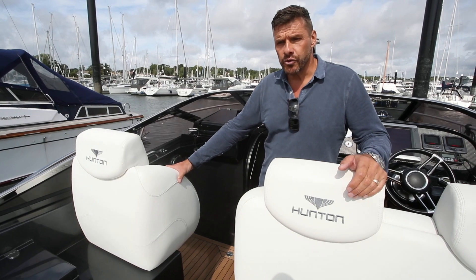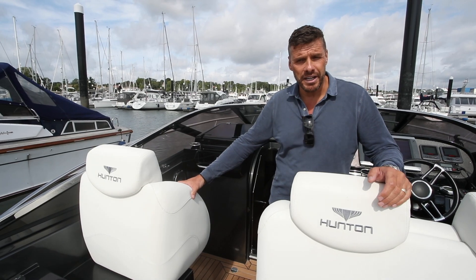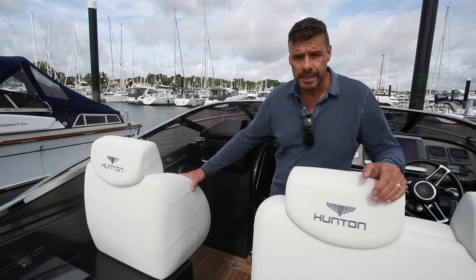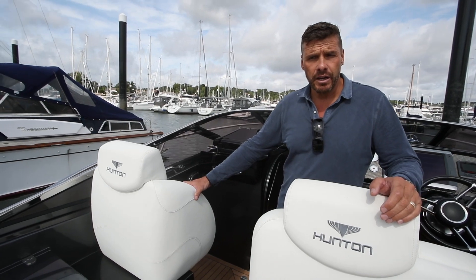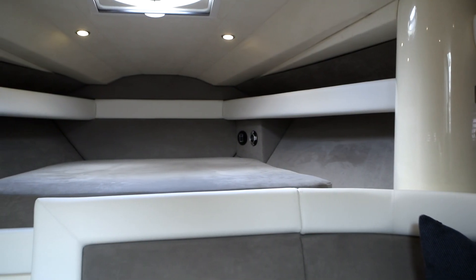The upholstery has completely been replaced. When we received it, it was pink, torn, and the foam had completely deteriorated, so we've actually replaced the whole lot with a new colour scheme to brighten the interior up.